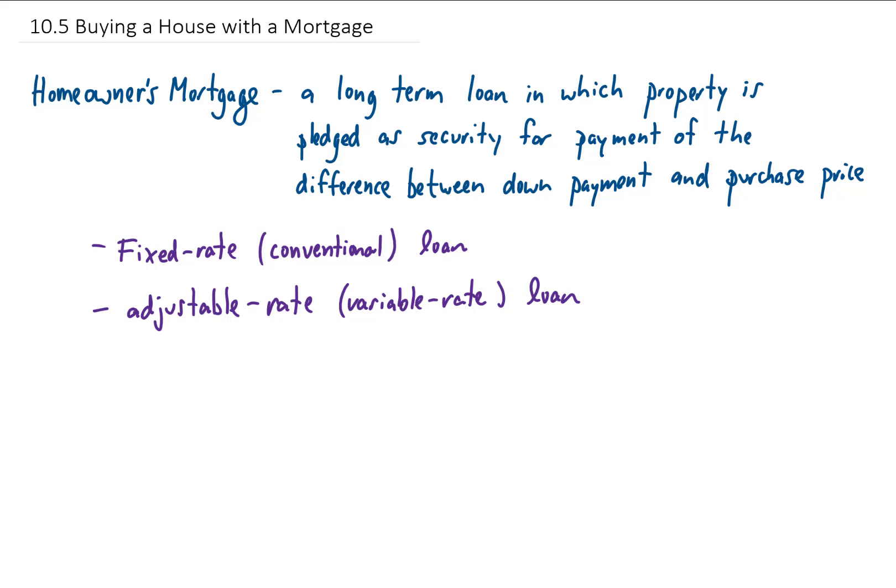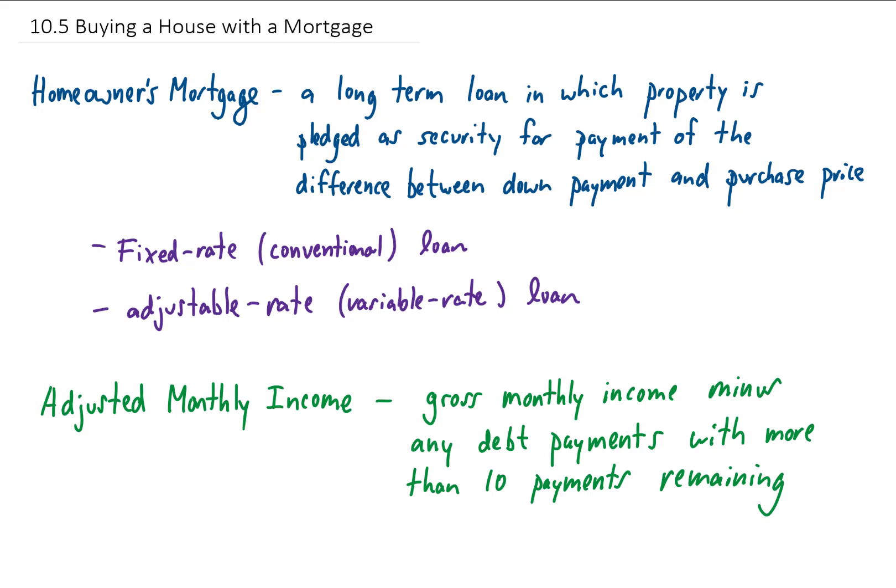To determine whether or not you qualify for a loan, a bank is going to look at your adjusted monthly income. That is your gross monthly income minus any debt payments that you have with more than 10 payments remaining. Gross monthly income means how much you make in a month before any deductions, like for taxes.